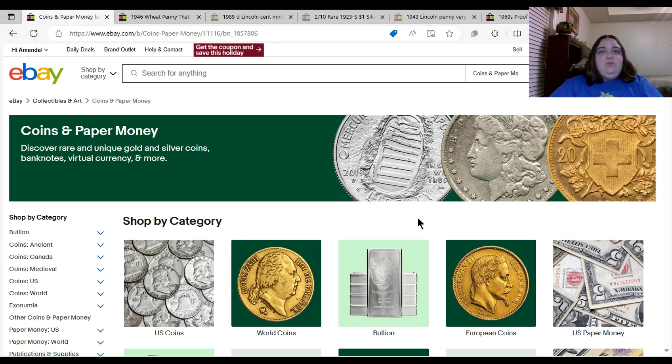Hello everyone, this is Amanda with the LiveCoin Q&A. In this video we're going to be taking a look at five different eBay listings that I've pulled up. All of these listings are misleading in some way, and some of them have sold for outrageous prices — though I'm hoping some of those sold listings aren't legitimate. I'm not trying to bash any of these sellers; a couple of them maybe just don't know any better. As a seller, you really should know what you're selling before you go and list it.